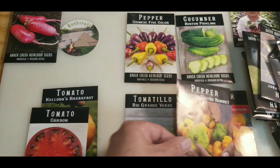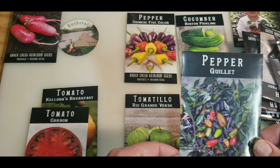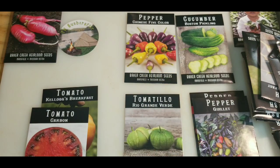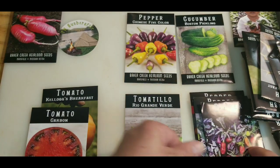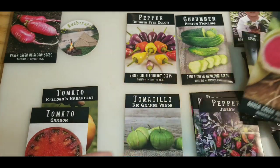My scotch bonnets, which I was completely out of. Guilet peppers. Jigsaw peppers. Both of them are a variegated variety, so you'll have like purple and white striped leaves.